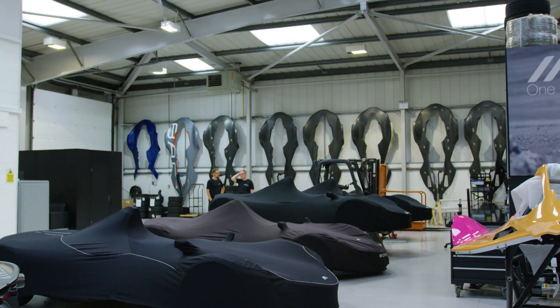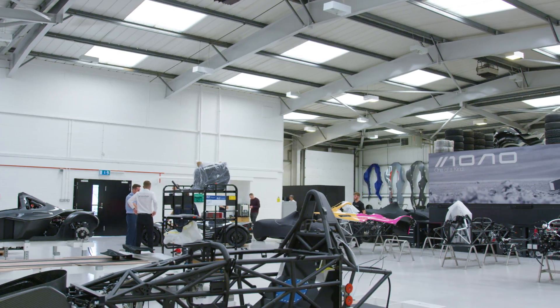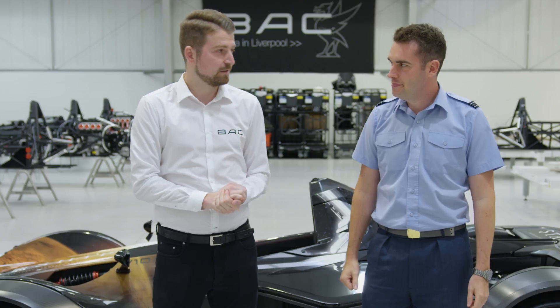If you have any comments, please put them below. Make sure you subscribe to the Starship channel — there's plenty more videos to come. And be sure to enter the Starship competition for your chance to win a week of work experience right here at BAC. Let's get to work.